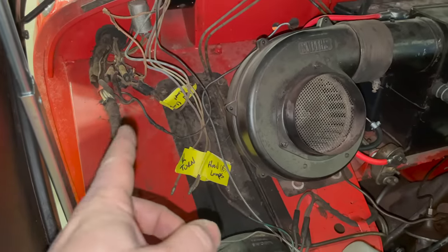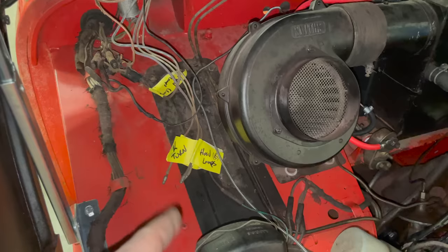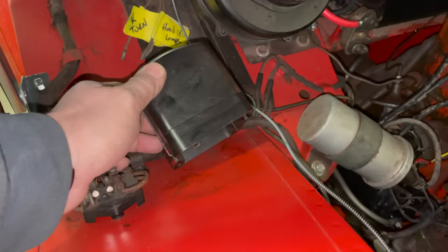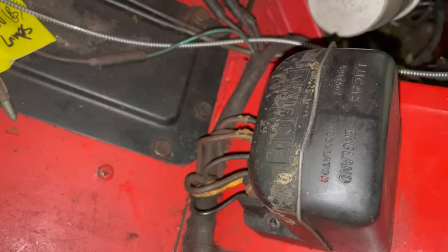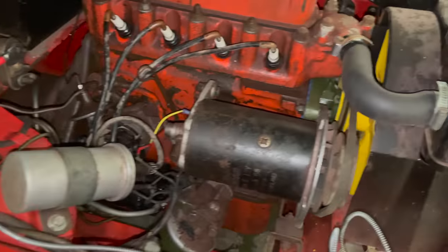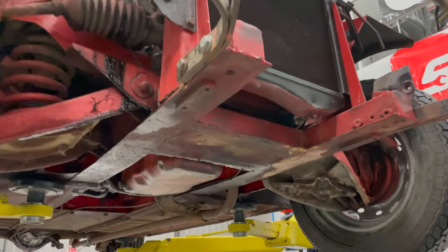There is a bunch of wiring from the bonnet that still needs to be sorted out. I labeled what some of the wiring goes to. The regulator is not held on by anything, although it is wired up. The generator is not working and also needs the cable for the tach that comes off the back of it.